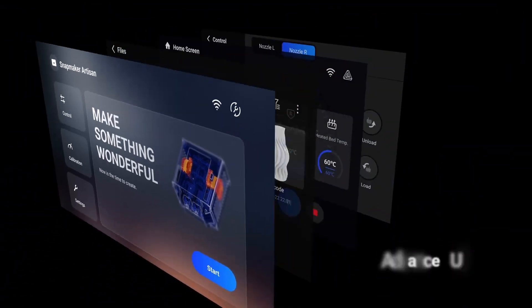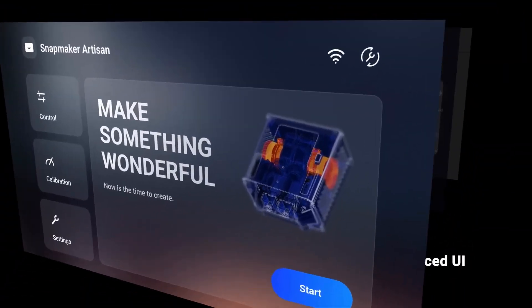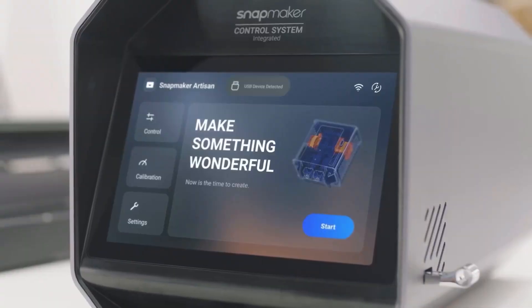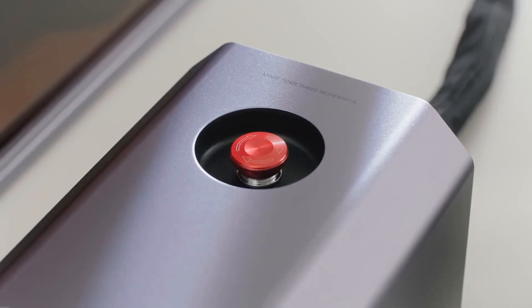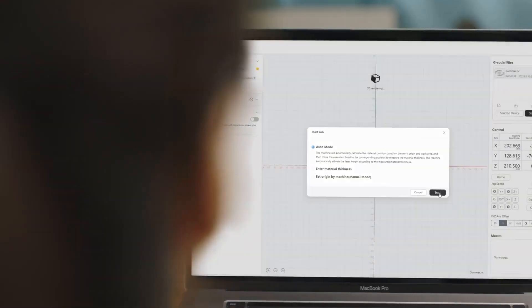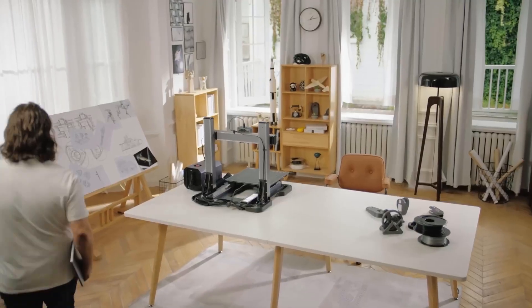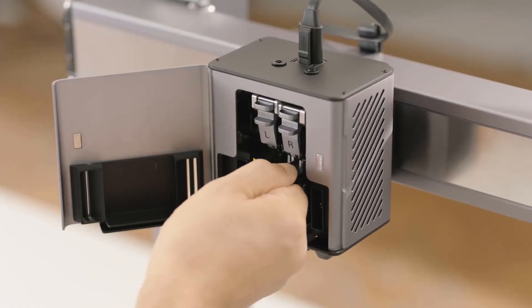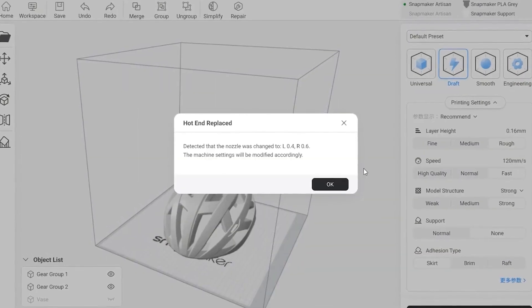Its direct drive system incorporates a unique dual hotend, allowing two extruders to share a single tool head. Among its standout features are rapid linear rails on the X and Y axes, a conventional dual Z-axis for stability, a double-sided PEI-coated glass plate, and integrated Wi-Fi. The laser module is a powerful 10-watt unit capable of engraving and cutting materials up to 8 millimeters thick.